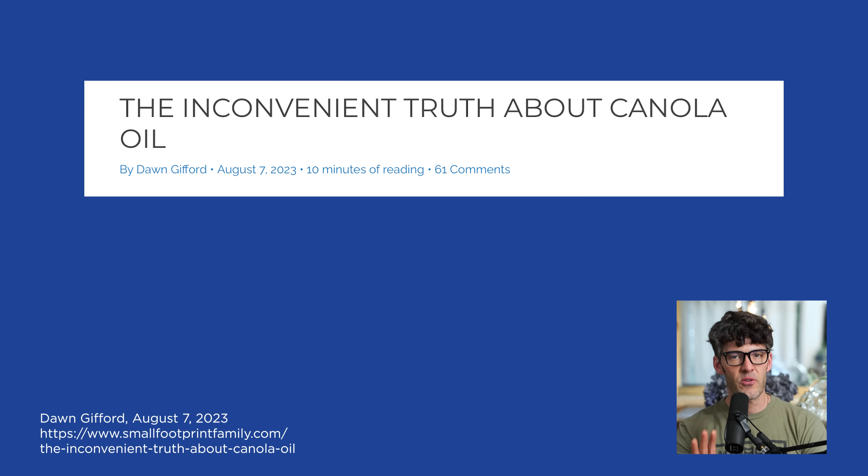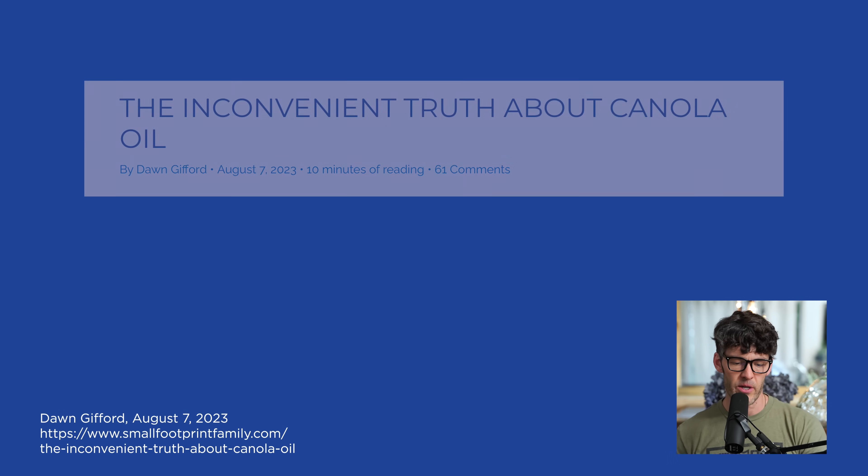It wasn't until scientists in Canada, specifically at the University of Manitoba in the 1980s, discovered distillation techniques and processing techniques to remove this cardiotoxic erucic acid out of the oil to make it safe for human consumption. So here's the history and backstory on canola oil.